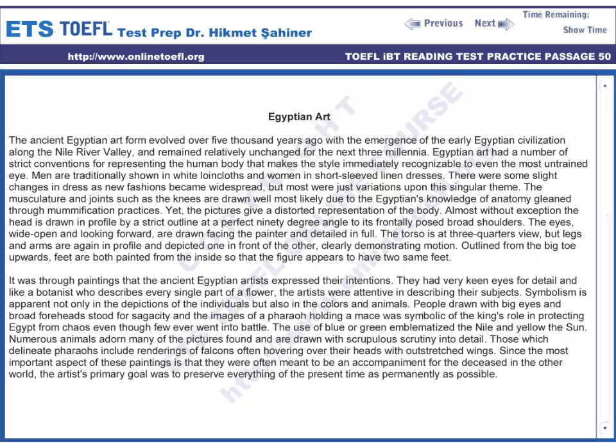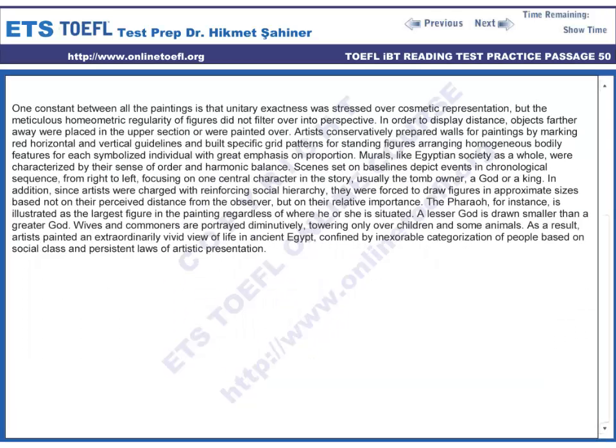Since the most important aspect of these paintings is that they were often meant to be an accompaniment for the deceased in the other world, the artist's primary goal was to preserve everything of the present time as permanently as possible. One constant between all the paintings is that unitary exactness was stressed over cosmetic representation, but the meticulous regularity of figures did not filter over into perspective.